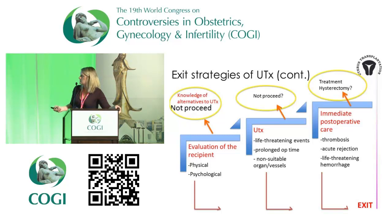The next step is the transplantation itself. During surgery, if you have life-threatening events, a very long operative time, or find that the organ or associated vessels are not suitable, don't go any further. This is a collaboration between surgeons and anesthesiologists as in every surgery. You can use the Clavien-Dindo classification system — life-threatening bleeding, for example, is category four — and you should definitely stop the procedure in that case.